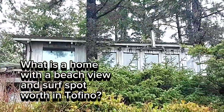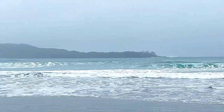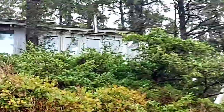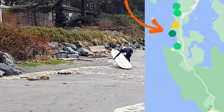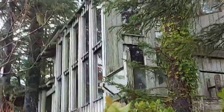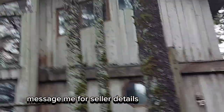This home is for sale right here on South Chesterman Beach — here's the view you have. That's the house. Look at how close you are to the beach — it's a 30-second walk. I found this $4 million house right on the beach in South Chesterman. It looks like it needs a bit of work on the outside — it's a bit of a fixer-upper. But it's a beautiful lot.